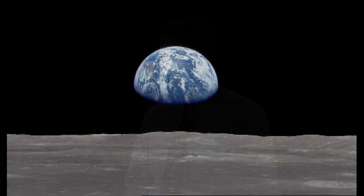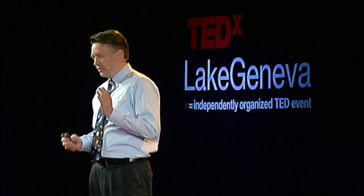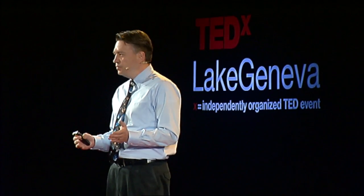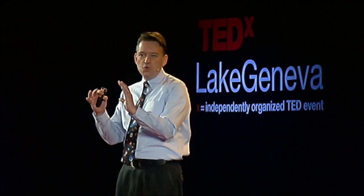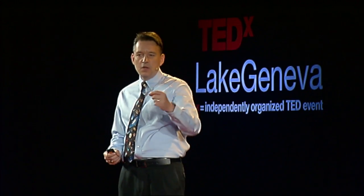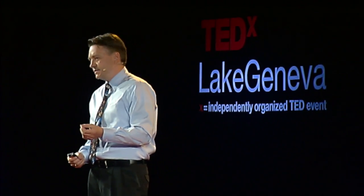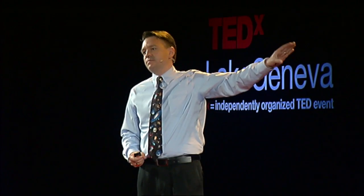This picture of Earth was taken on Christmas Day 1968 by the astronauts of Apollo 8. I was two months old at the time. It was the first time that humans were able to see our home planet as a whole — a blue and white ball suspended in a sea of blackness. All of us, all our dreams and artifacts, and all resources needed for our survival are on this ball.